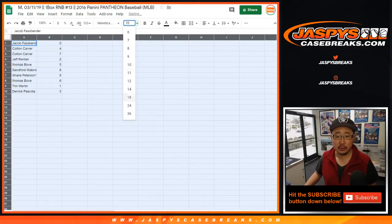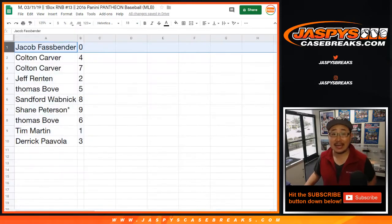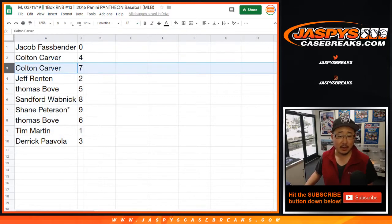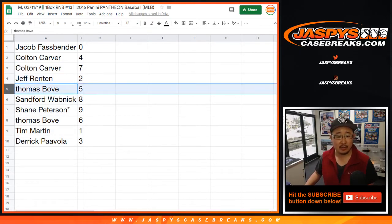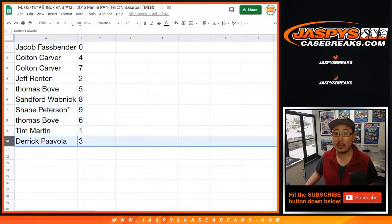Jacob, you got zero — you got any and all redemptions, including one-of-one redemptions. Colton with four and seven. Jeff, you got two. Thomas with five. Sanford with eight. Shane, last spot mojo, nine. Thomas with six. Tim with one. Derek with three.